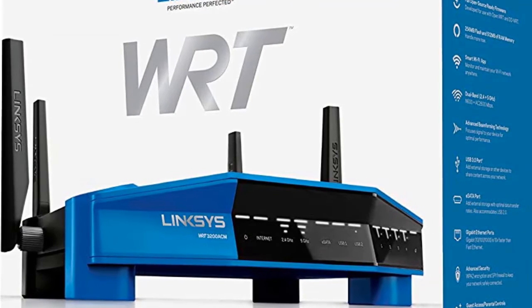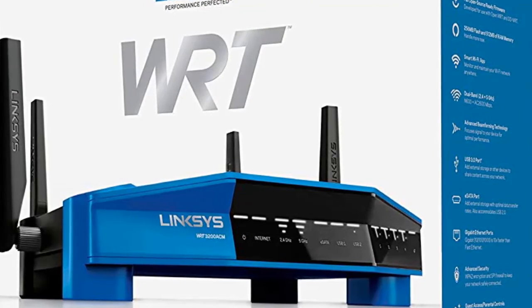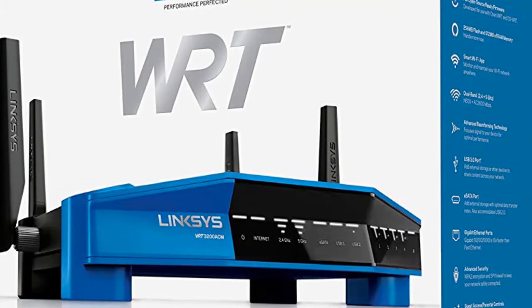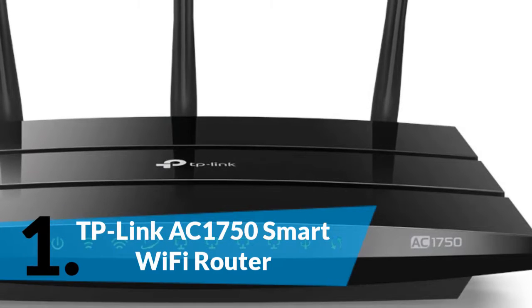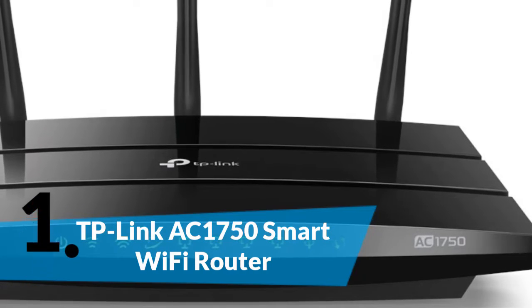You will find the product links in the description. You can check everything about the products through the links. And finally, the first one is the TP-Link AC1750 Smart Wi-Fi Router.